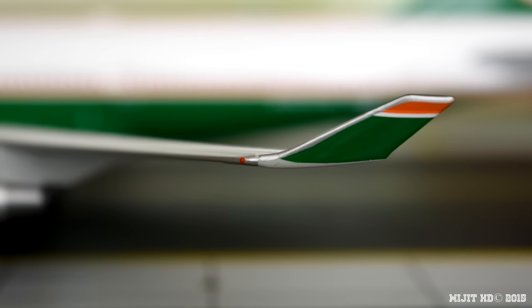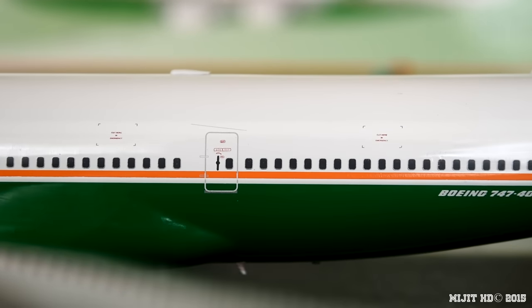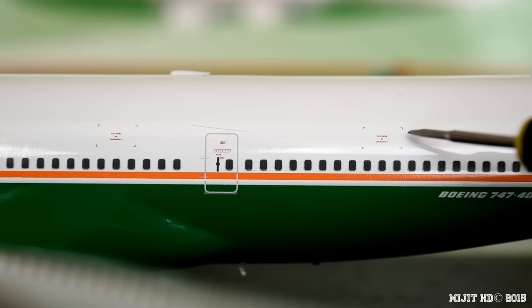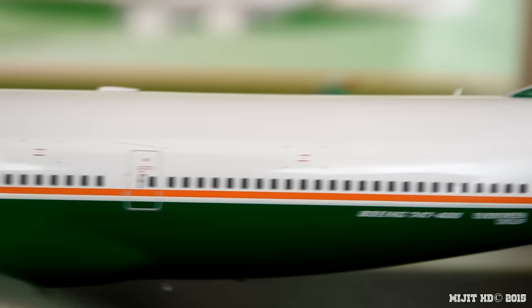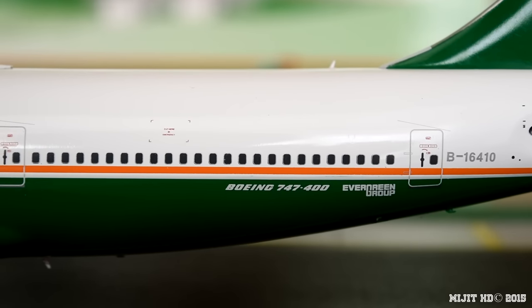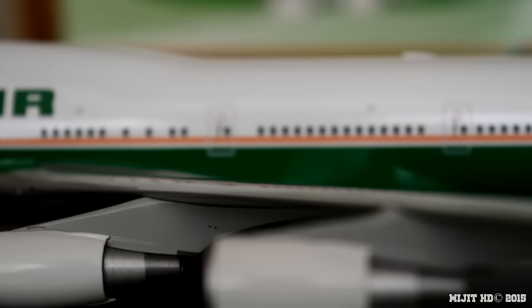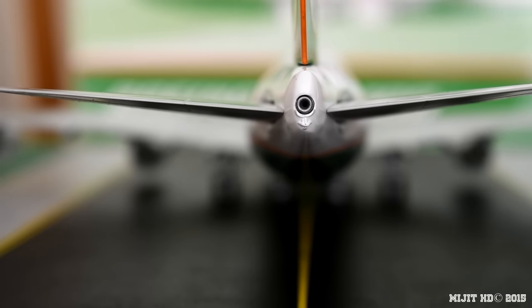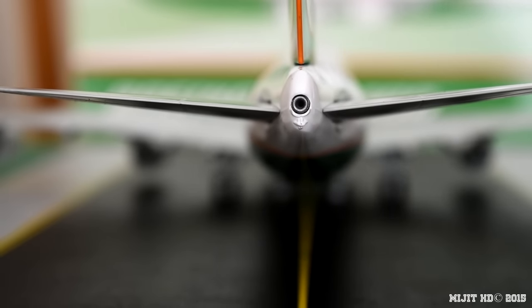Coming along the leading edge to the winglet, we've got the Eva colors there along with the red navigation light. Back on the fuselage we have these little red squares — those are cut markings for emergency crews to get through. Then we have the Boeing 747-400, Evergreen Group, the registration, and the Eva Air logo on the tail. Now looking at the APU — very well done. Just beneath the APU you can see these little pieces sticking out; those are the markings for the strobe lights.